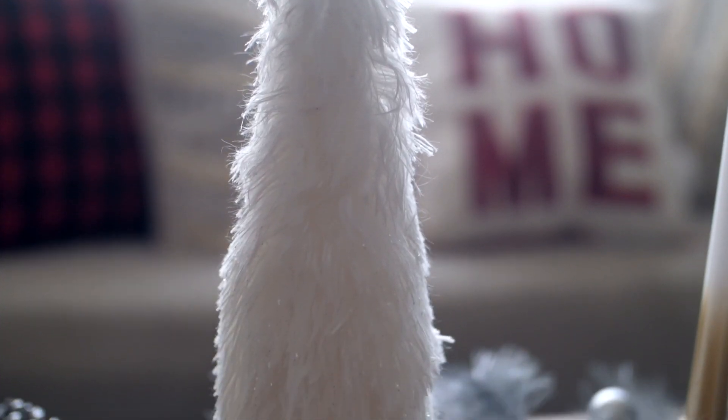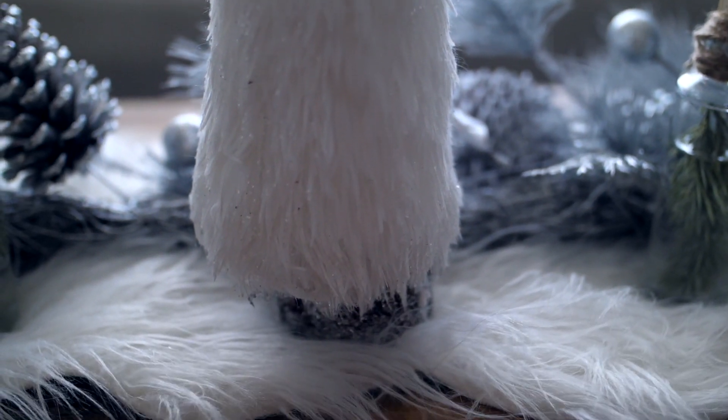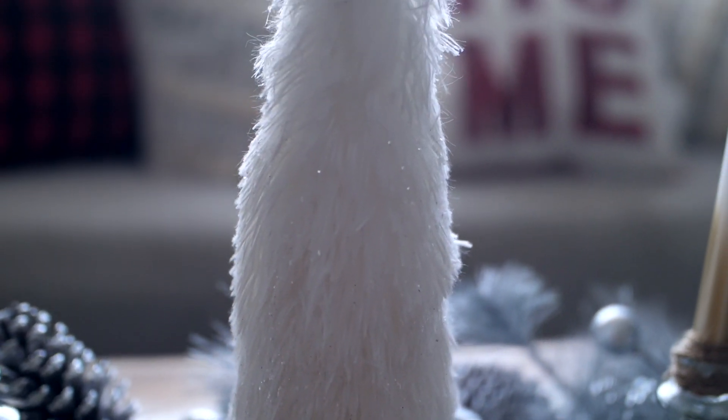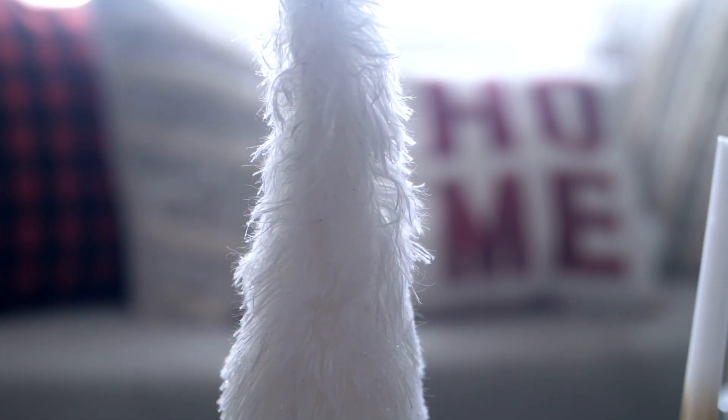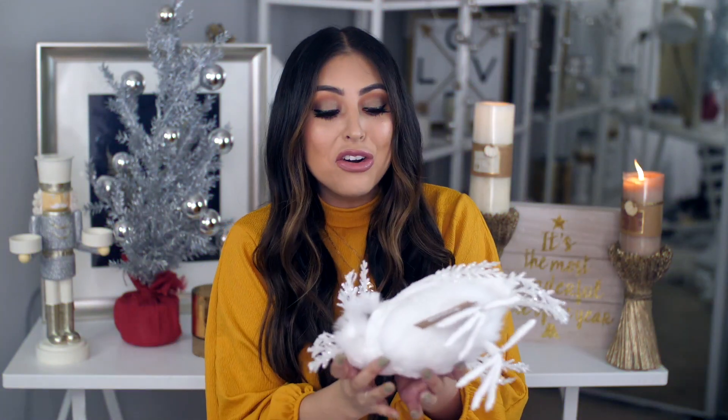Still following that clean and white theme, I found this freaking beautiful little tree right here. It is this furry material with silver and white glitter on it, so it looks really pretty — and in person it looks even prettier. It also has glitter down here on the little wooden stump. I thought this was so perfect and they had a handful of them. I feel like I'm going to go back and get more of them just to put throughout the downstairs.